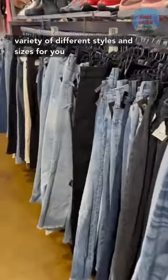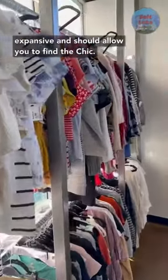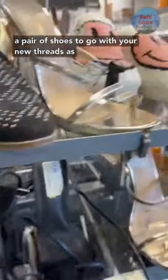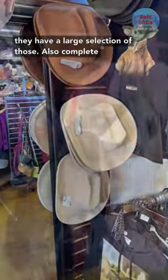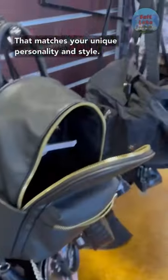They have a wide variety of different styles and sizes for you to choose from. The women's section is quite expansive and should allow you to find the chic little number to wear out on the town. Grab a pair of shoes to go with your new threads as they have a large selection of those also. Complete the ensemble with a hat and cool or funky purse that matches your unique personality and style.